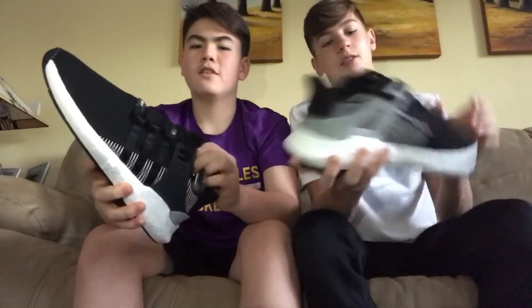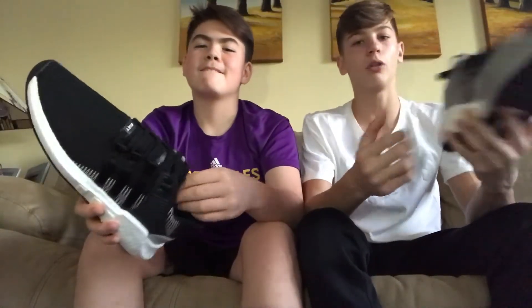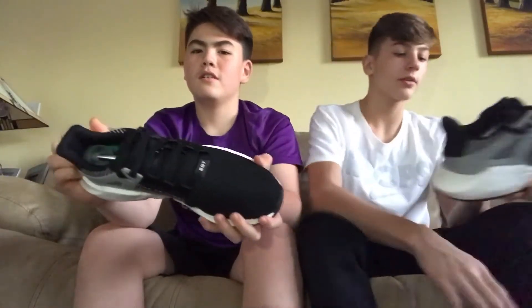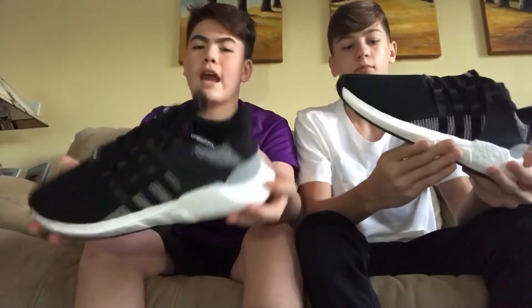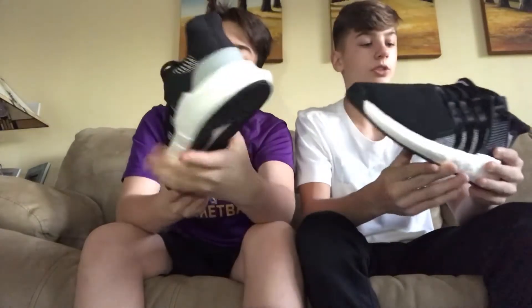These are just all-around great shoes. You can wear them for a run — they reduce shock on your feet and knees. You can wear them casually, to a dance, whatever. I just love them. That's it for the review; now we're going to do some B-roll. Make sure to comment down below if you like these shoes.